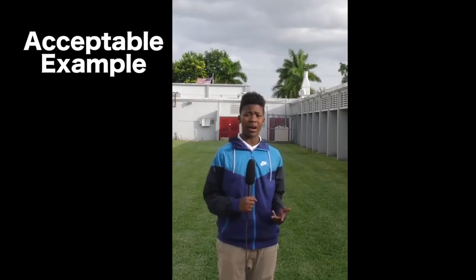Hey Rams, Dex Xavier Smith here. And today, I want to report on how United Rentals is cleaning and building up our school to make it look a little better. Let's go ask some questions.